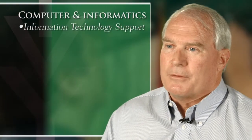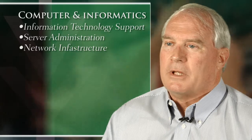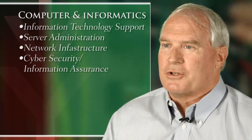The IT support, the server administration, the infrastructure, and the computing and information assurance — the cybersecurity information assurance programs.